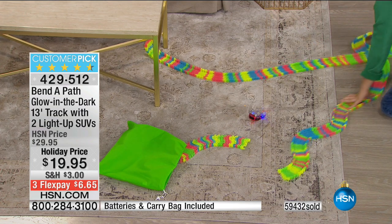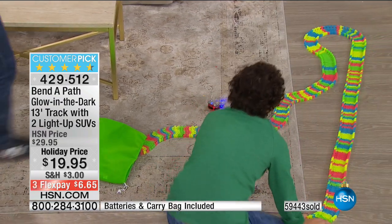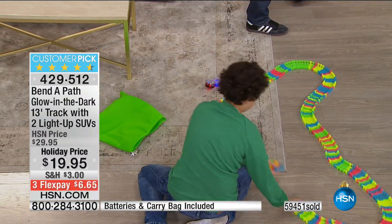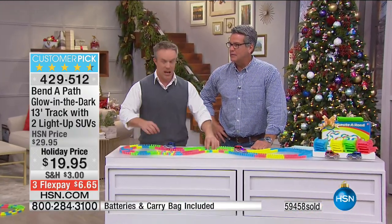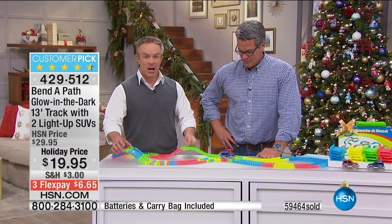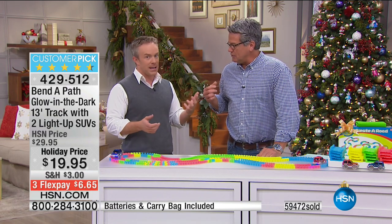You can set this up around the Christmas tree, on the floor, on the dining room table. We actually used it as a centerpiece for my nephew's third birthday party because he liked cars — it was around his birthday cake. He's on the carpet, he's on the hard floor — he's unstoppable. The big thing to realize: we air this twice a year — once in the summer and right now at Christmas. So if you have fall or spring birthdays, stock up because it goes a long way as a gift for 20 bucks.